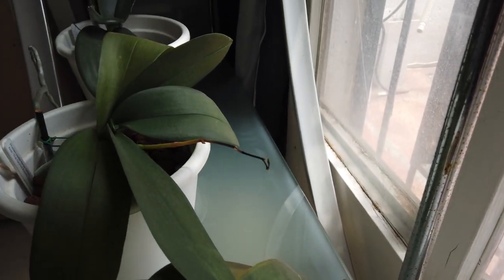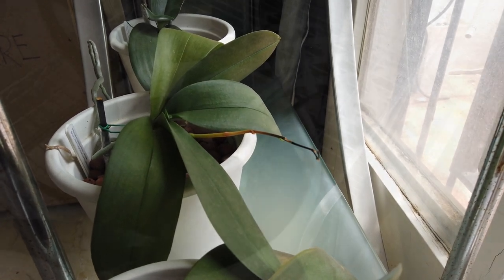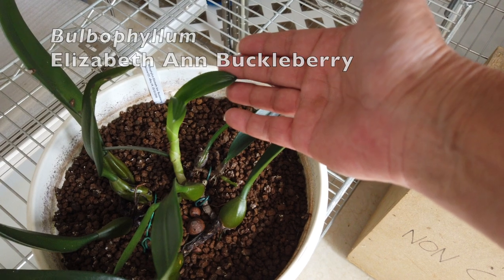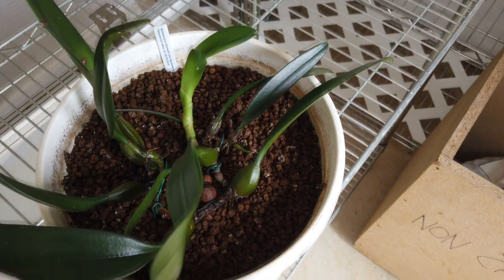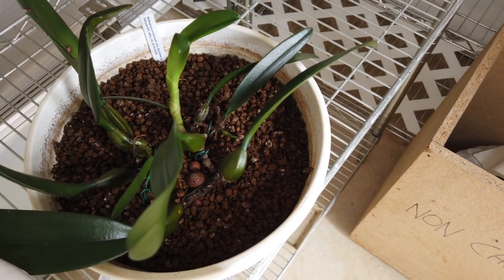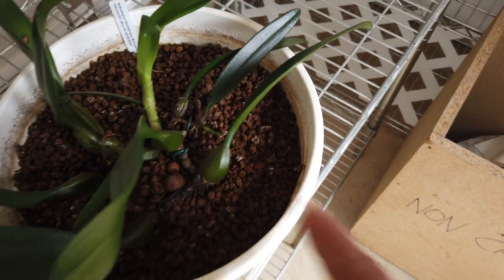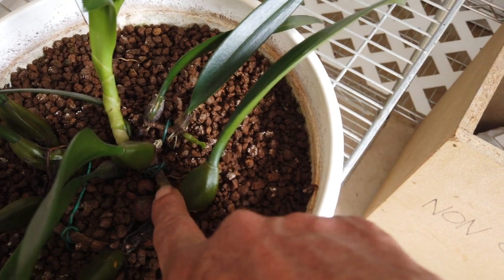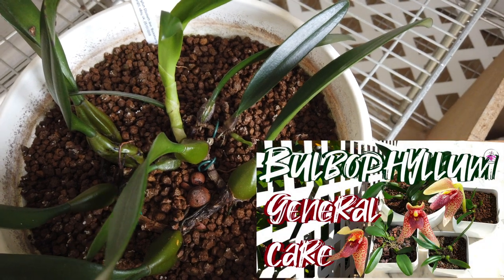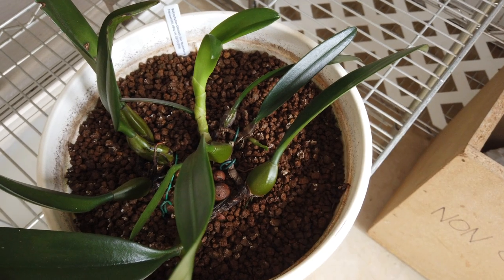Ninja Yellow did not bloom for me again this year. My Bulbophyllum Elizabeth Ann Buckleberry has a growth advancing, but she's not the happiest of orchids. Bulbophyllums don't do well in my climate — I don't have the space for them, and there's not enough light. There's another little growth coming, but she is never really going to bloom well or grow well for me.